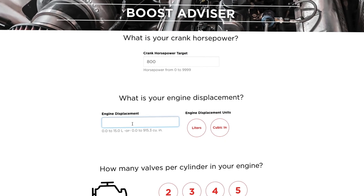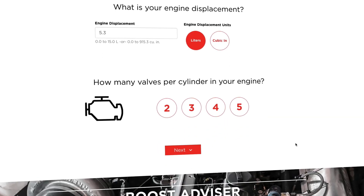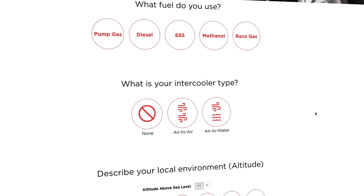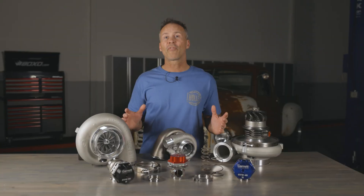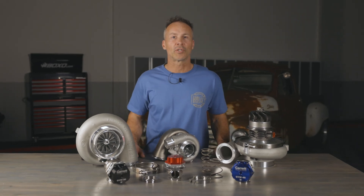Choosing your turbo is easy. The Garrett Boost Advisor allows anyone to match a new turbo to their engine quickly and easily by just entering a few key parameters. We do all the math for you and let you know which turbochargers best fit your needs.